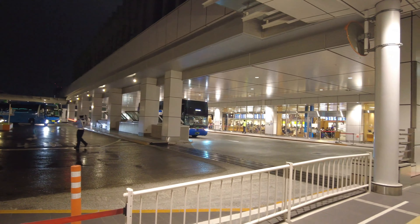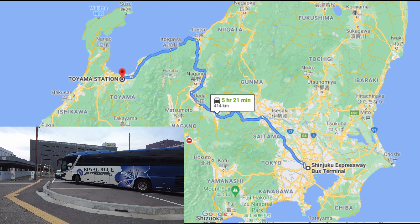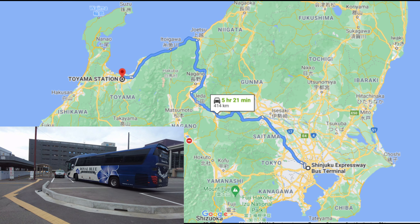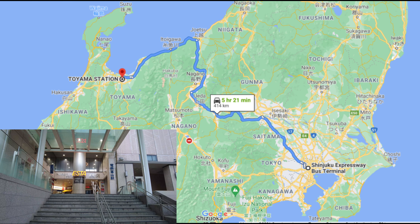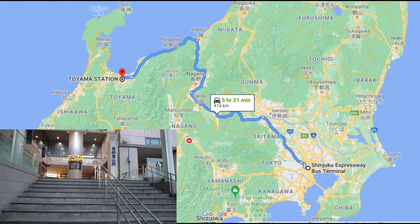On the way, there will be a restroom break at a service area on the expressway. This time, we headed to Toyama. Toyama Prefecture is a part of the Chubu region of Japan, blessed with natural resources such as the alpine route, valleys, hot springs, and fishing ports.